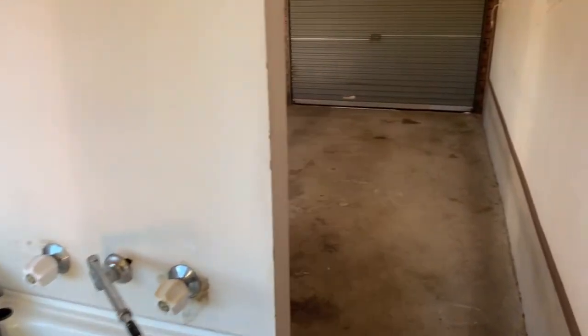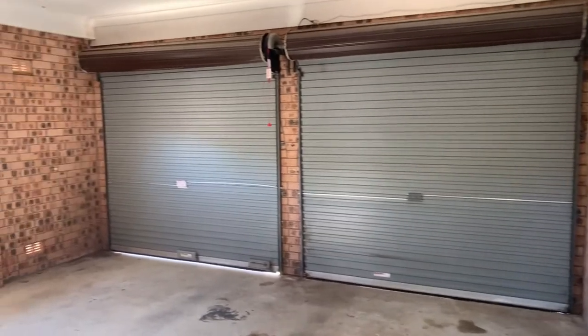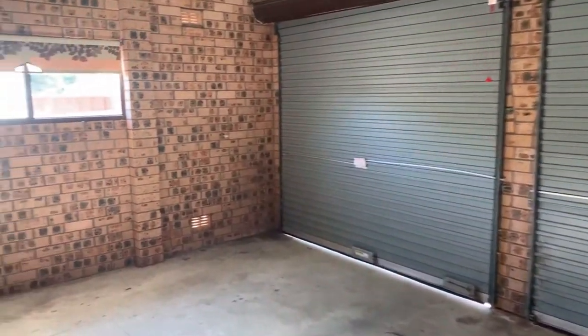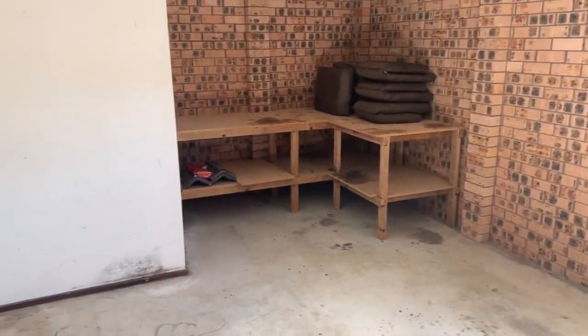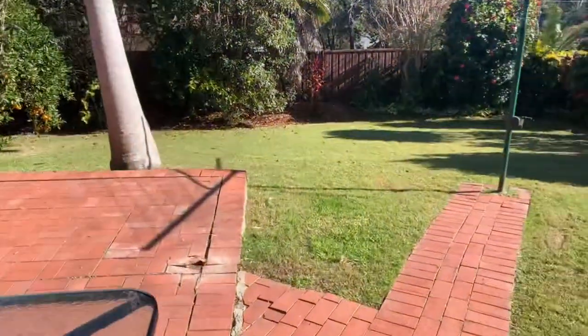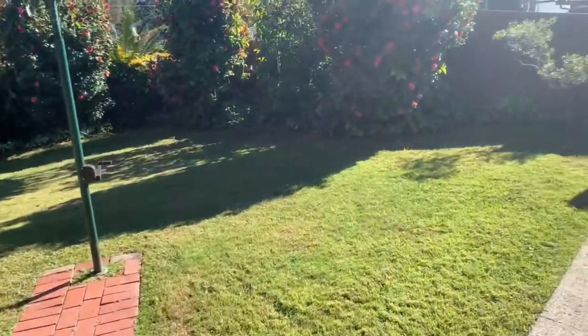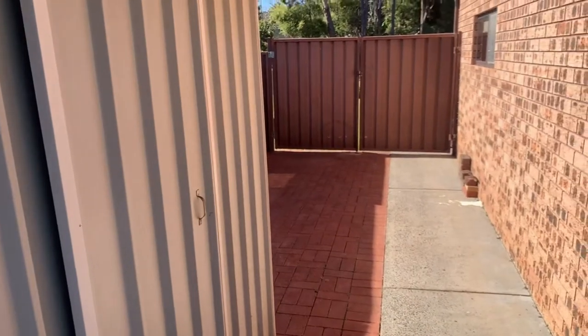Head on into the laundry, which does have an extra toilet, and through into the double garage with plenty of space and some extra workshop space at the back. Back out and down the right-hand side of the house, which has a garden shed and the gate pointed out earlier.